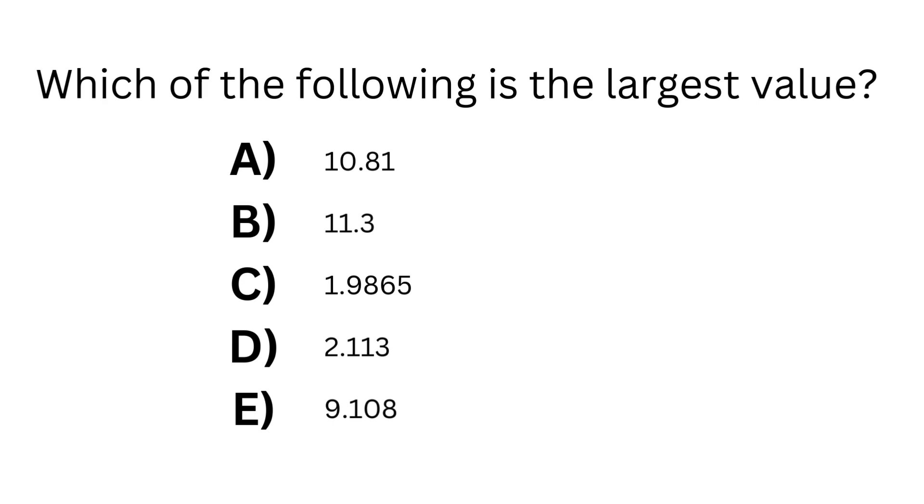In this question, we have 5 numbers and must determine which is the largest number. Regardless of if we need the largest or the smallest number, it's best to start from the left and work our way rightward.